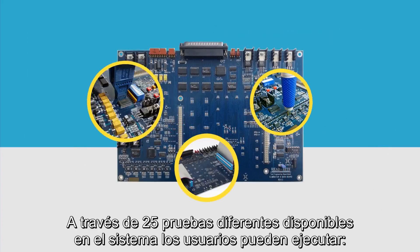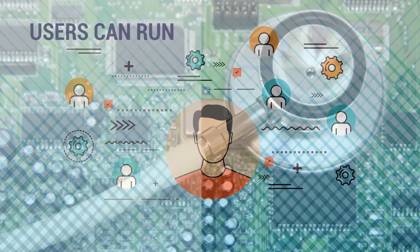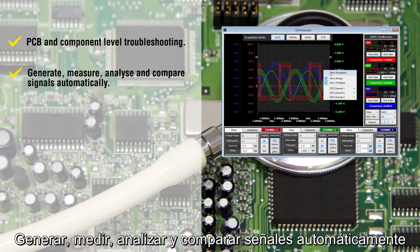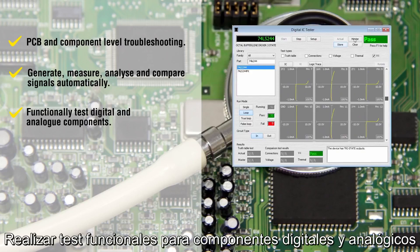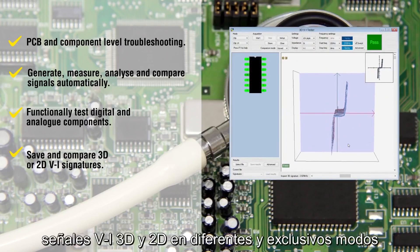Across the 25 different testers available in the system, users can run PCB and component level troubleshooting, generate, measure, analyze and compare signals automatically, functionally test digital and analog components, and save and compare 3D or 2D VI signatures in various and exclusive modes.